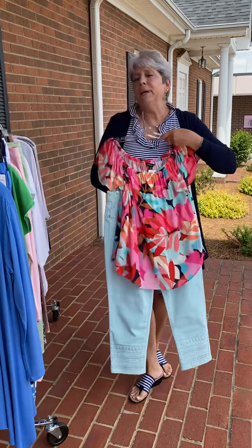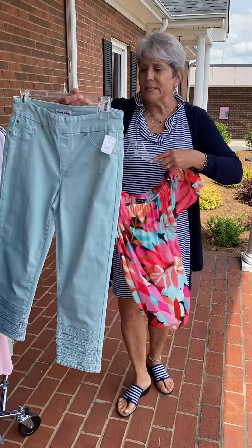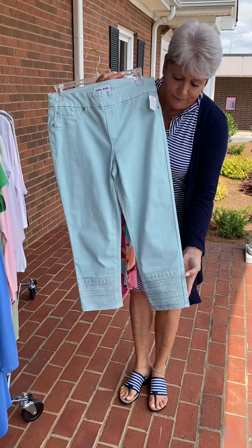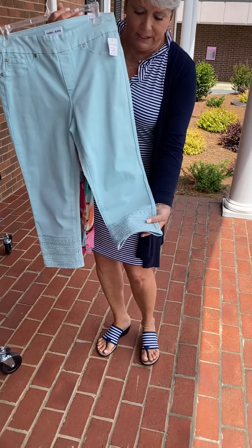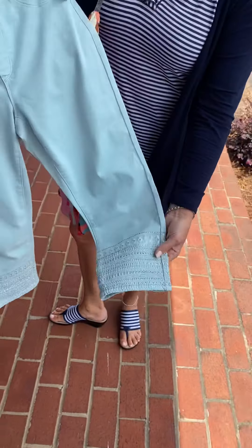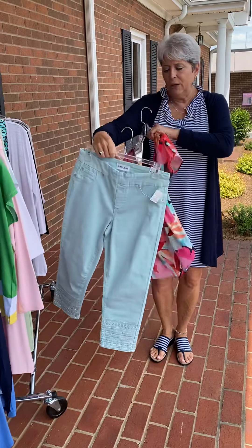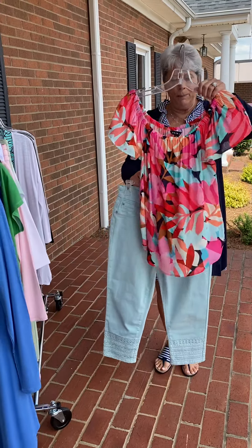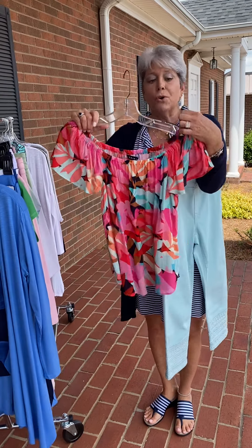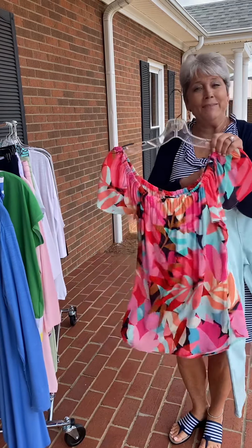Nothing would be complete without our Trouble Bling Pant — this is in the Capri. Allie and I both have this pant in different lengths: ankle pants and crops. This Capri is priced at $96 in this neat green color. And here is a Trouble top in this pretty tropical print — it's one of those you can wear off the shoulder or on the shoulder. Nice and cool at $79.